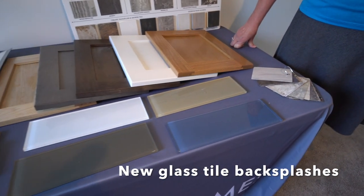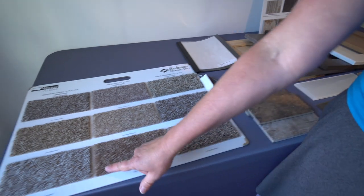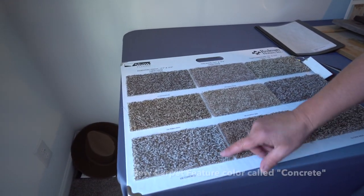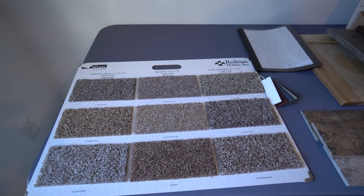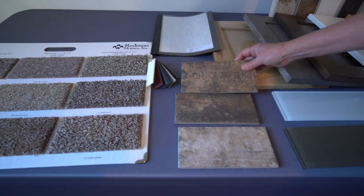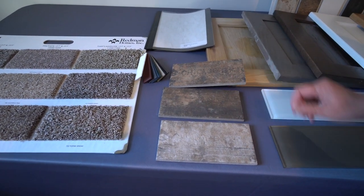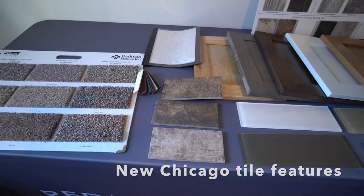Here again are some of the countertop samples and tile samples. The only new thing in carpeting is this last one, which is the concrete color. Here are a couple of spans — most people are getting the Linos. They still have the Chicago tile; they did away with the New York subway tile. The Chicago tile you can do in any one of three colors, or you can do all three together, so this is exciting.